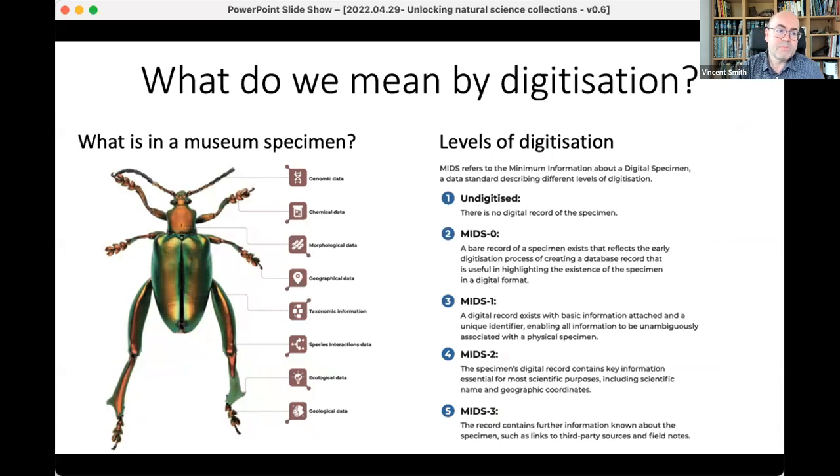Often we would have a species-level list of what was in the collection, but not a specimen-level list. Once you start to look at individual specimens, you can unlock a world of different data — molecular data, chemical data, morphological data, geospatial information, taxonomic and ecological information. It's all locked either in the specimen or in the series of labels associated with it.